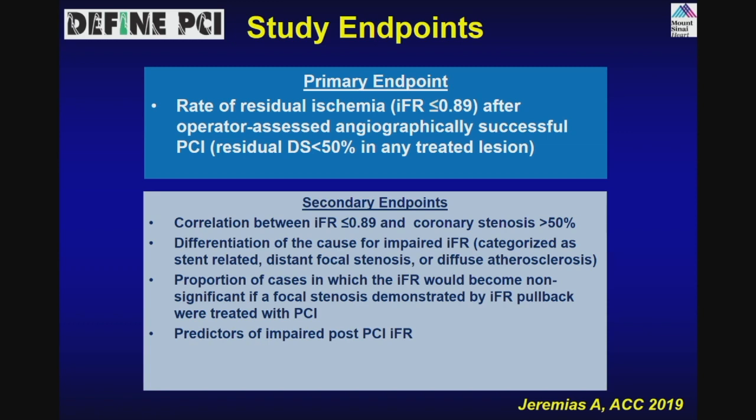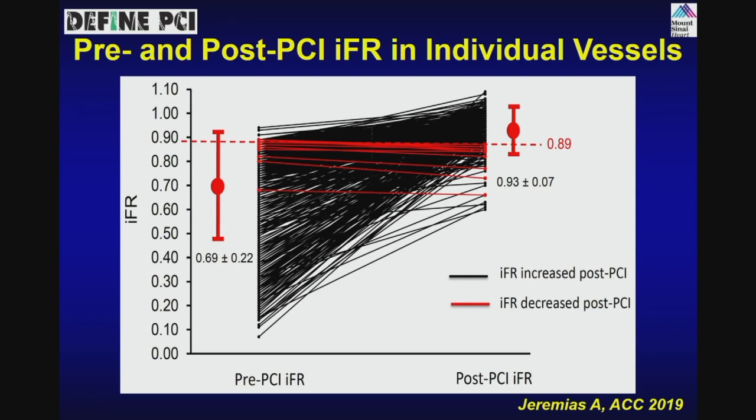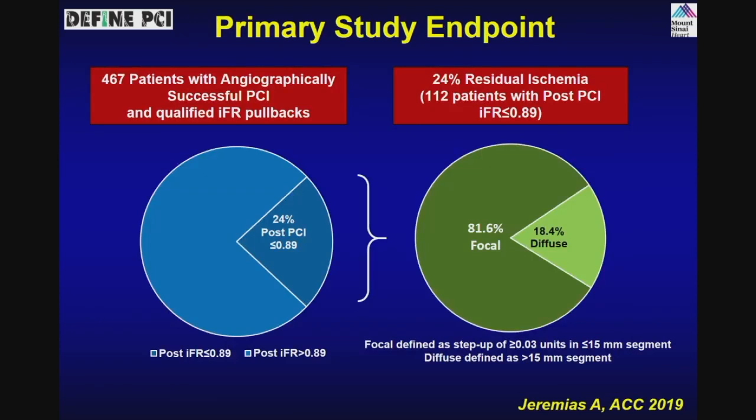The idea was to go through blinded — don't change therapy yet, let's understand the problem. About 24% of patients still had IFR less than 0.89 even after successful PCI. Majority went up, but about 24% — while looking good angiographically — had mild diffuse disease that combined to create decreased flow in the distal vessel, resulting in a positive IFR. So we are leaving 24% of patients ischemic, which explains why many patients have chest pain and positive stress tests even after good successful PCI.